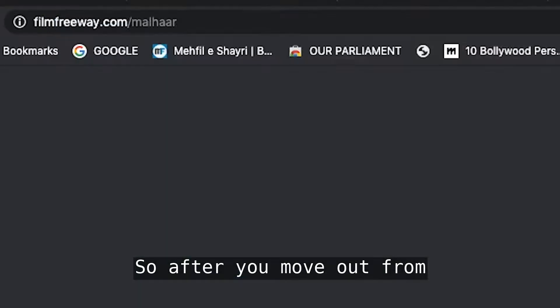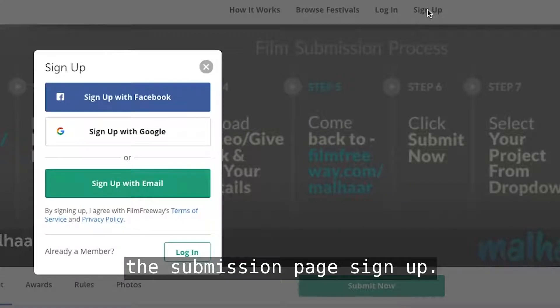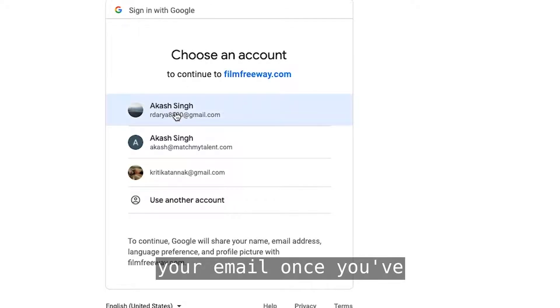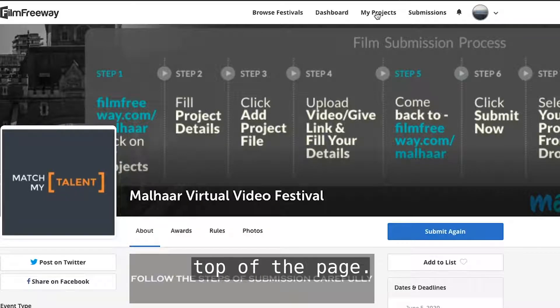After you move out from this page, you will go to the submission page. Sign up — it's at the top left. Sign up using your social logins or your email. Once you've signed up, look for 'My Projects' at the top of the page.